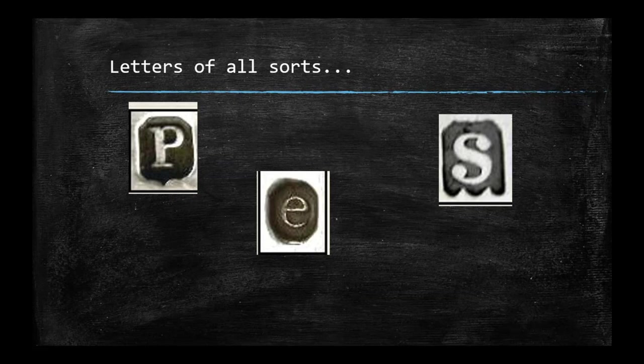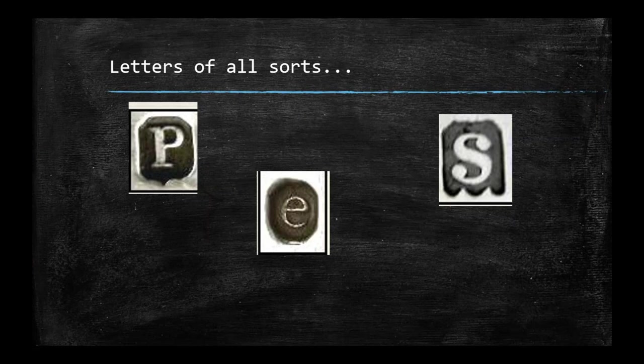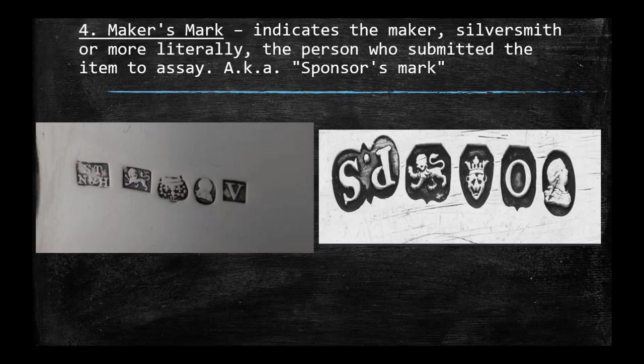There are letters of all sorts and all frames that indicate date letters. As you can see from the Sheffield chart, various letters only coincide with Sheffield silver — every city has their own set of date letters. One set of Sheffield date letters will not work for a piece of silver from London.